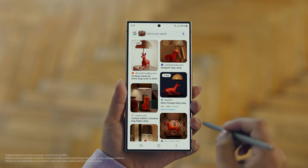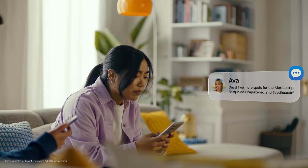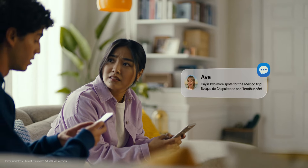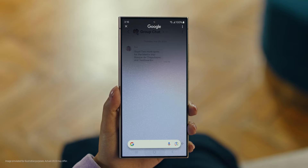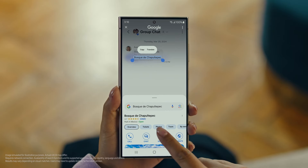Whoa, that was easy. I've been looking for this for weeks. Hey, it's Ava, and it looks like she has more locations for our Mexico trip. Have you heard of this place? No idea. Well then let's use Circle to Search to find this too. You long press the home button, then scribble or drag to highlight your text, and there it is.